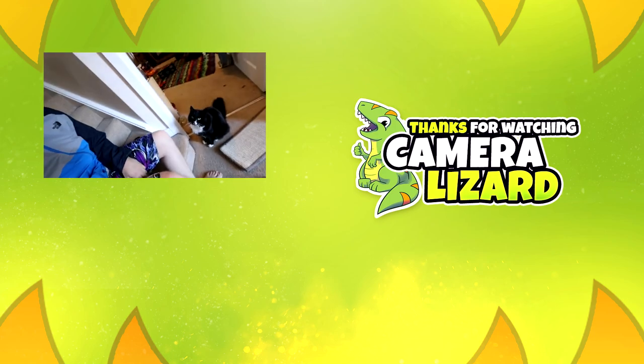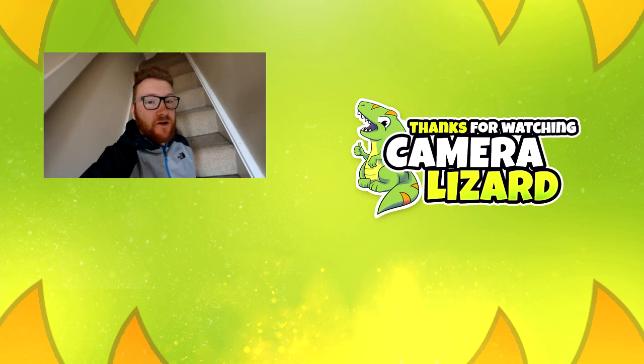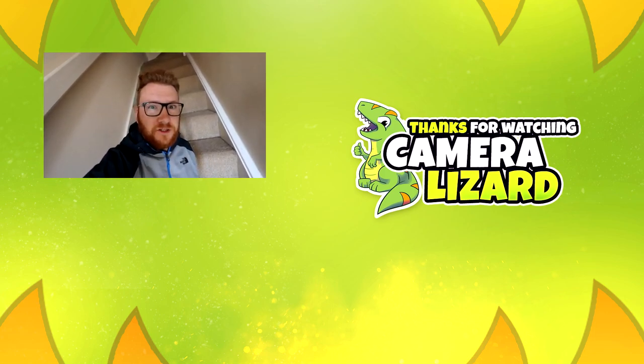I hope you enjoyed that video. Here's Scout. Yes, I am wearing shorts and a raincoat — I needed to put the raincoat on to make the thumbnail. Shut up.